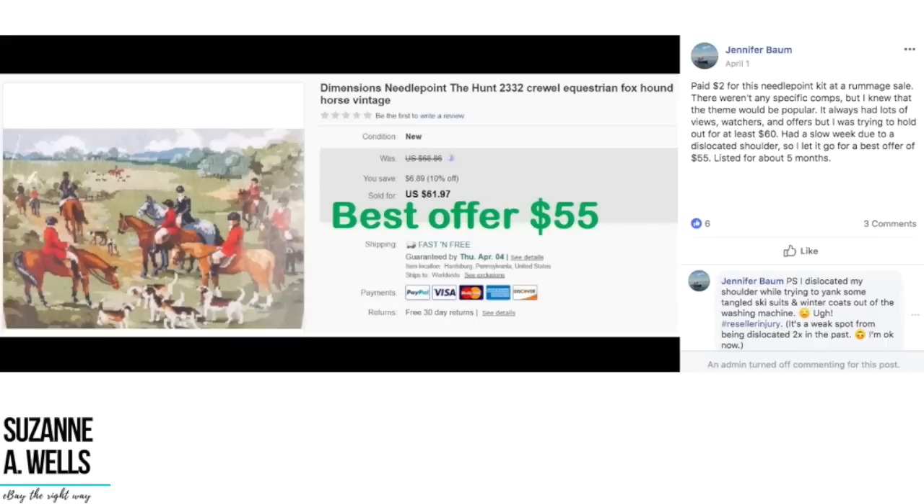Jenny paid $2 for this needlepoint kit at a rummage sale. There weren't any specific comps, but she knew the theme would be popular. It had lots of views, watchers, and offers, but she was trying to hold out for at least $60. She had a slow week due to a dislocated shoulder, so she let it go for best offer of $55 after about five months — $2 turned into $55. It's a needlepoint item with an equestrian theme. Sorry to hear about your shoulder, Jenny. She says she dislocated it while trying to yank tangled ski suits and winter coats out of the washing machine — definitely an occupational hazard.